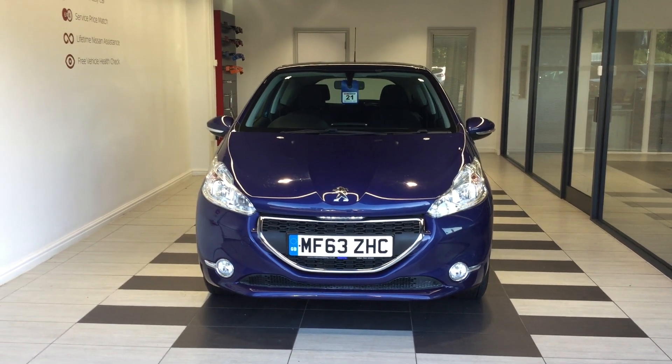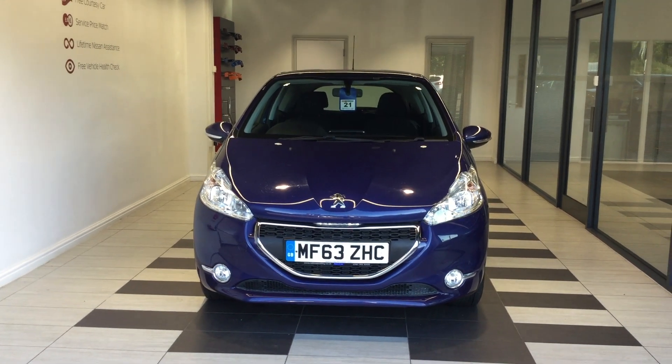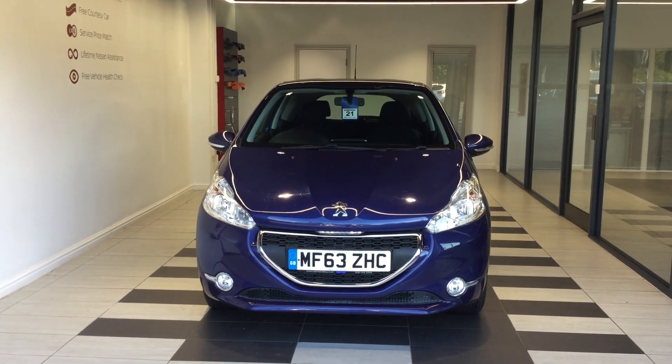Welcome to Smith Nissan Peterborough. This is a Peugeot 208 1 litre VTI Active.